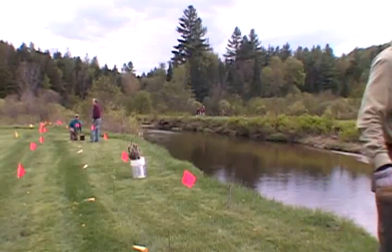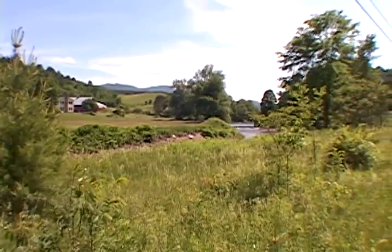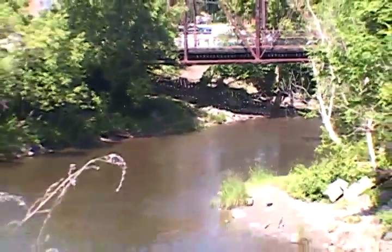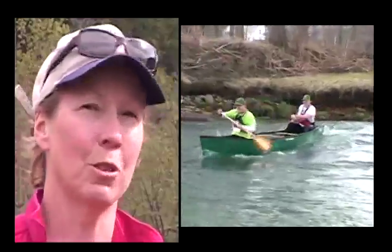We do a lot of education and outreach because it's a big watershed, and realistically to make a difference it really has to be individual landowners and residents. We talk with them a lot — whether they're suburban or rural — about how they can be better stewards of the water resources. We also do water quality monitoring, fish passage projects to improve brook trout habitat through culverts, and we work with residential communities to reduce stormwater runoff and pollutants.